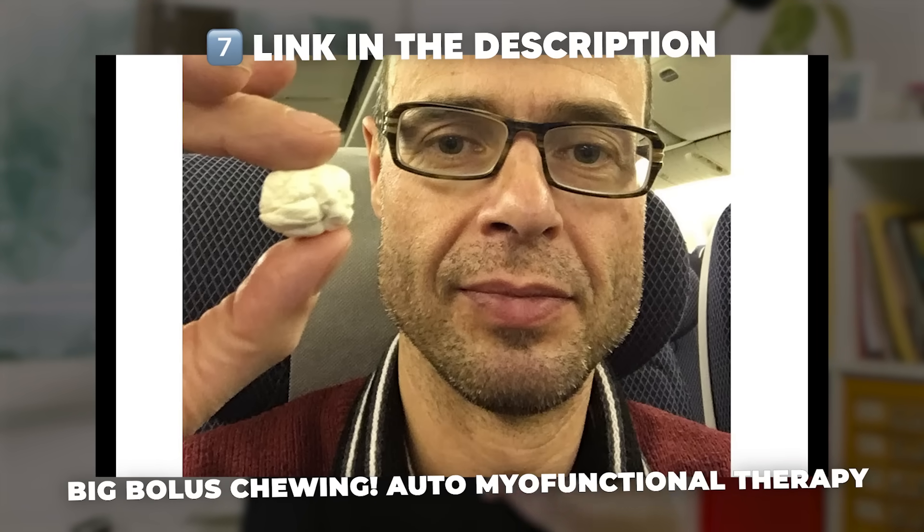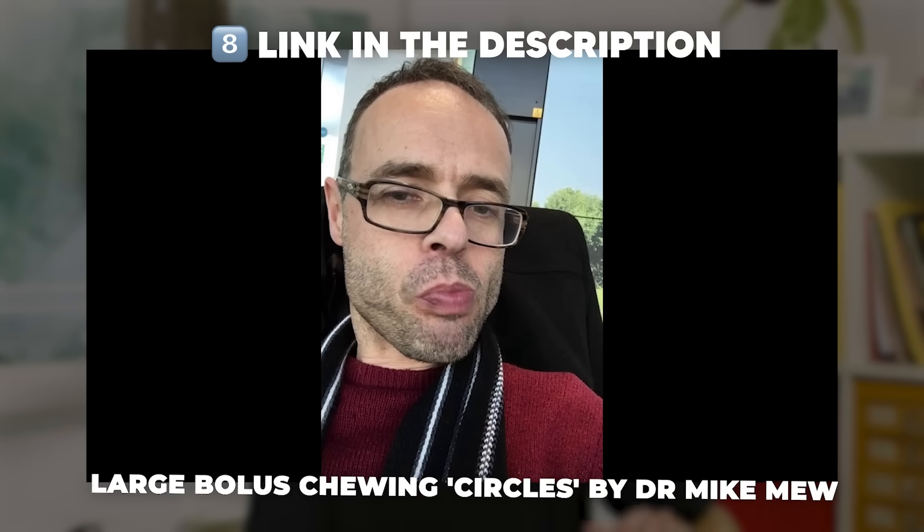See the videos on big bolus chewing and large bolus chewing circles. Only start tongue chewing if you can effectively engage the back third of your tongue, gain an effective suction hold, and breathe. If you cannot, you risk building up your tongue, which only makes this more difficult. But if you can, then as you increase tongue size while maintaining good posture, you should in theory expand your jaws.